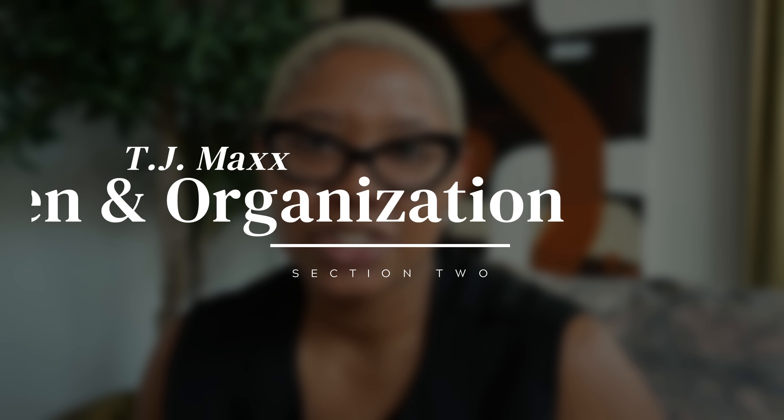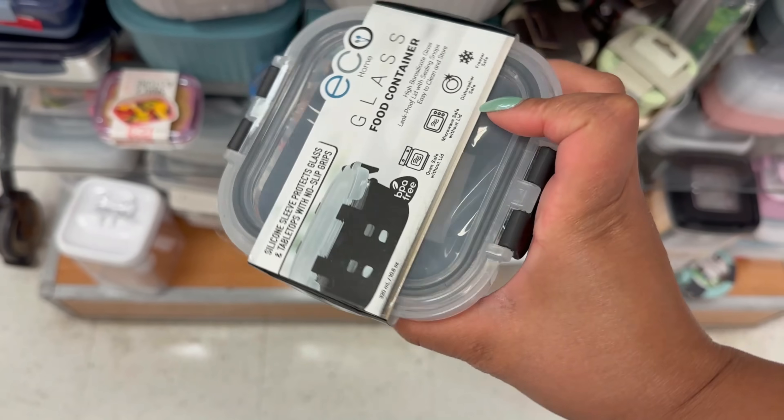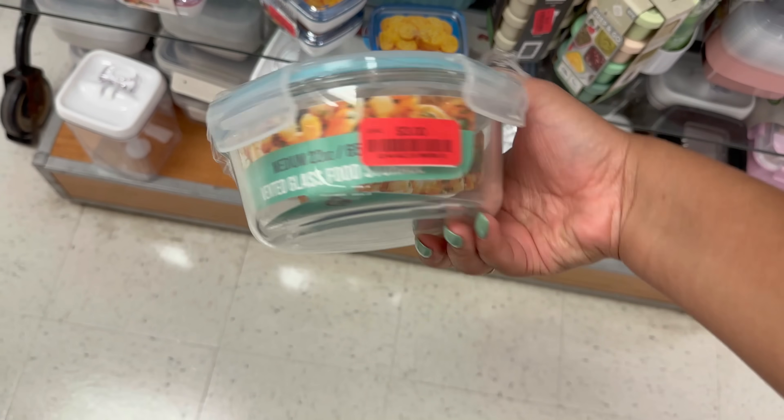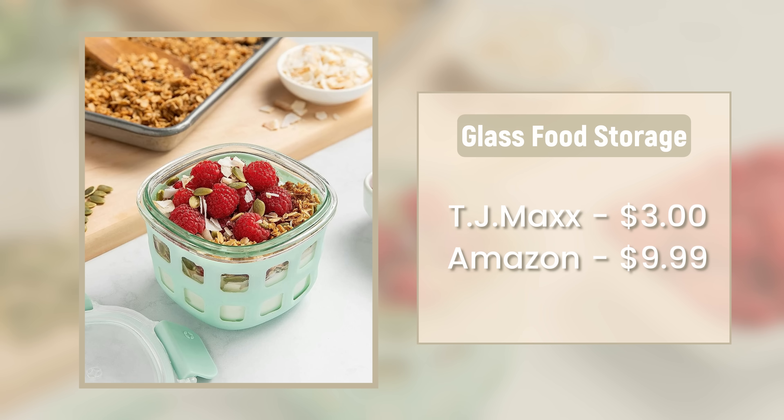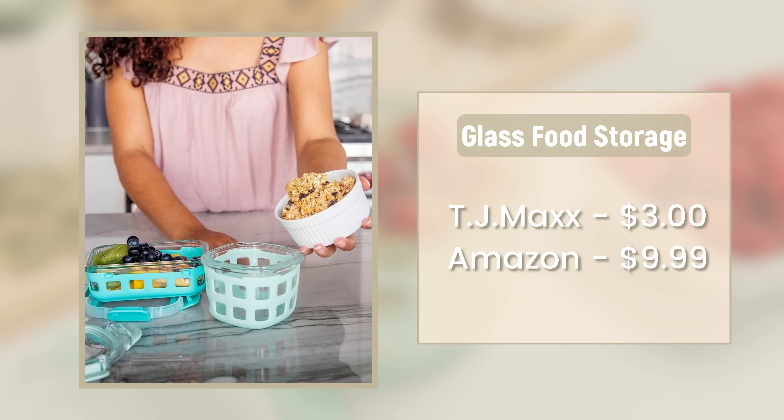Let's move into the kitchen and organization section, which is by far my favorite. First up, we have glass food containers. I'm all about glass food containers right now but they are so expensive — these are things I would steal because I don't want to pay for them. But at TJ Maxx they are $3. I saw two different brands in the clearance section. They are totally glass with a plastic top. Online, the same size is $10, which seems like a lot. If you don't want to pay even these prices, just get mason jars and use those for storage.